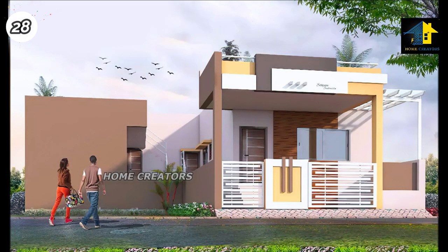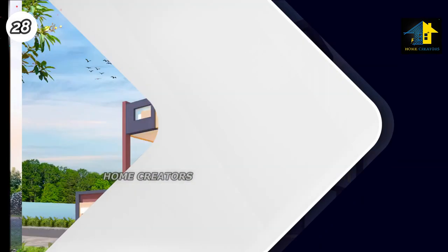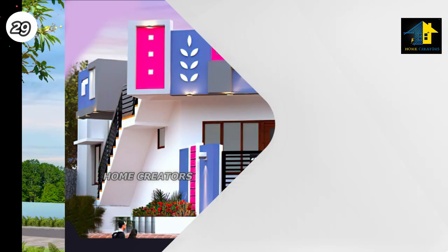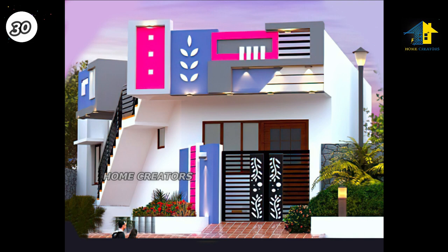Design Number 28, South Facing House. Design Number 29, North Facing House. North Facing House. East Facing House.